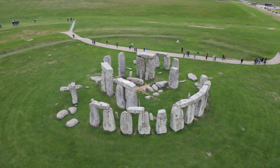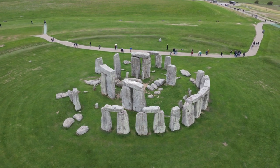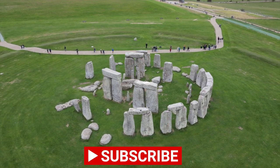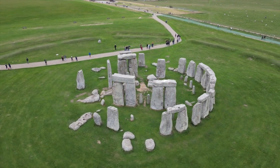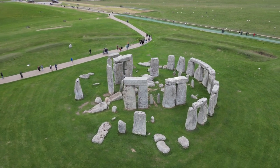Stonehenge is an ancient megalithic monument located on Salisbury Plain in Wiltshire, England. It is one of the most famous and enigmatic archaeological sites in the world and one of the most visited tourist attractions in the UK. The monument is made up of a series of large standing stones in a circular and ellipse-shaped arrangement.